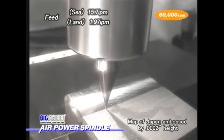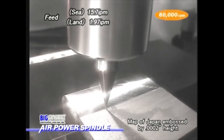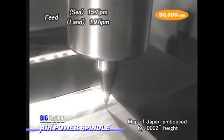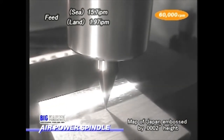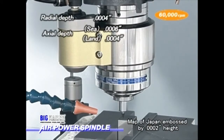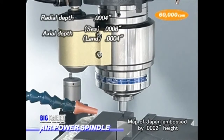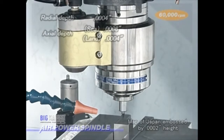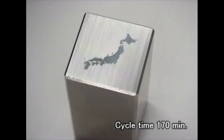The map of Japan gradually appears. The sea is cut six-tenths deep and the land four-tenths deep. A fine mist of oil is being applied. The workpiece size is 787 thousandths by 787 thousandths, and the cycle time is 170 minutes.